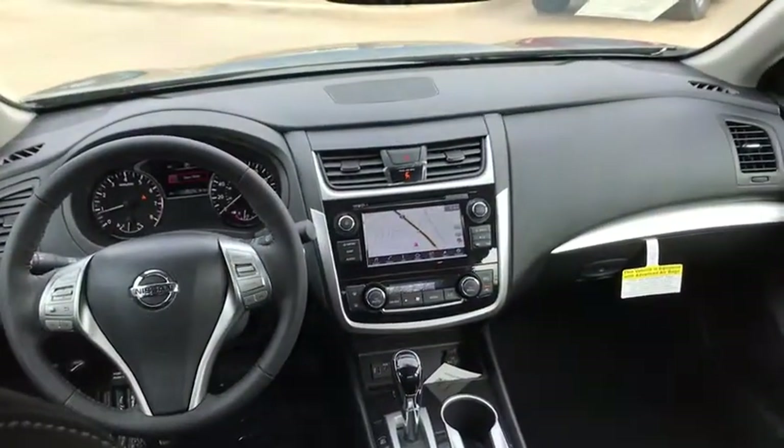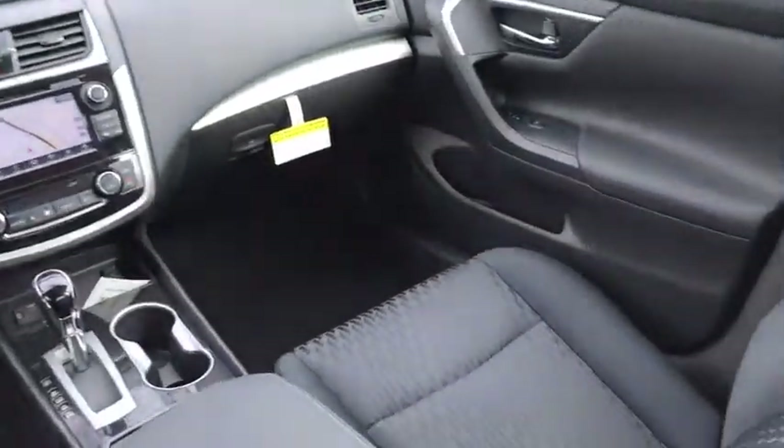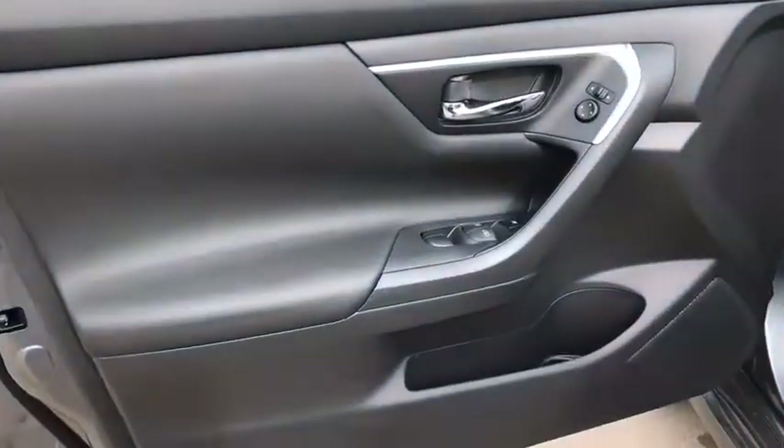Leather wrapped steering wheel. Adjustable steering wheel. Power steering. Keyless start. Cruise control. Aluminum wheels. Four wheel disc brakes. Climate control.